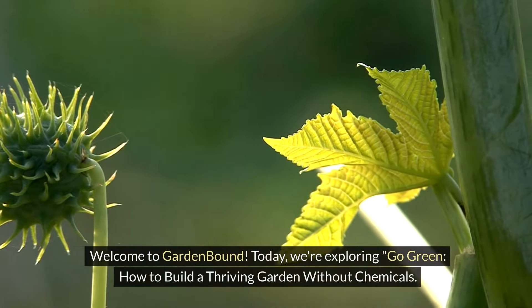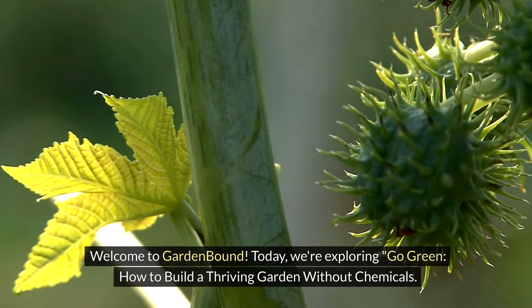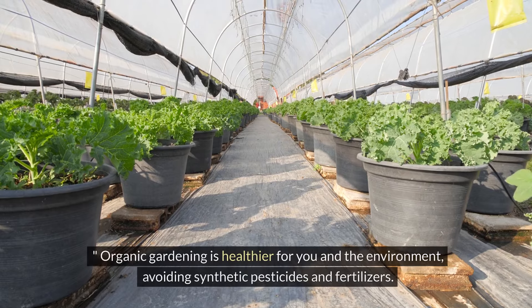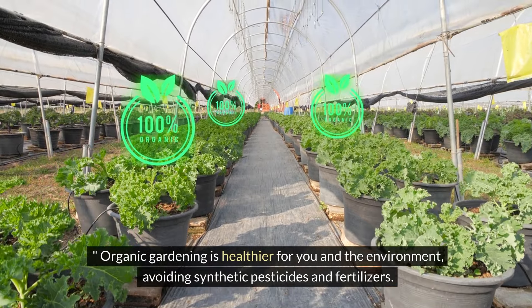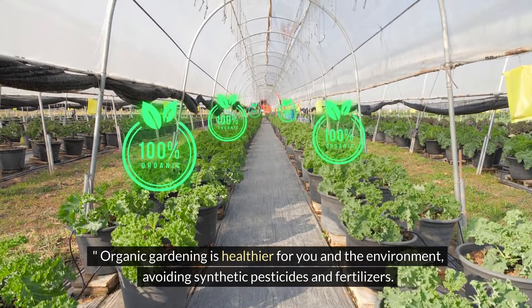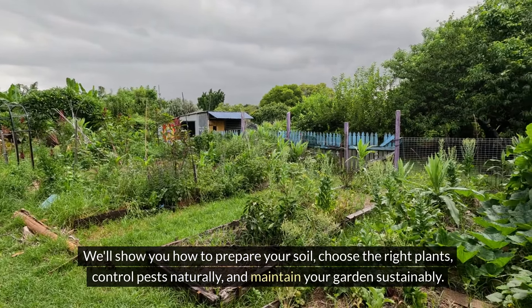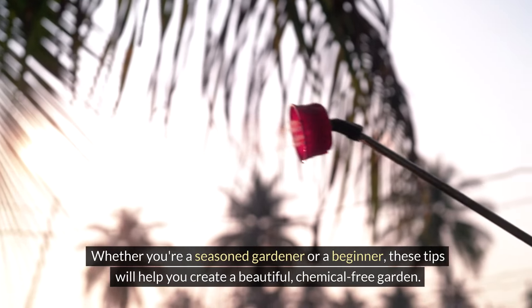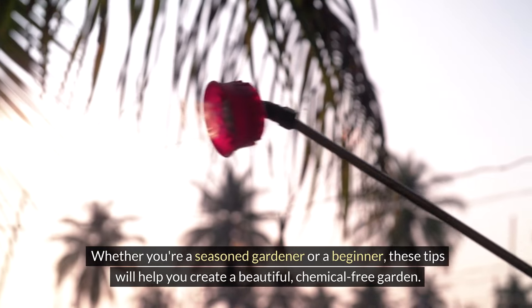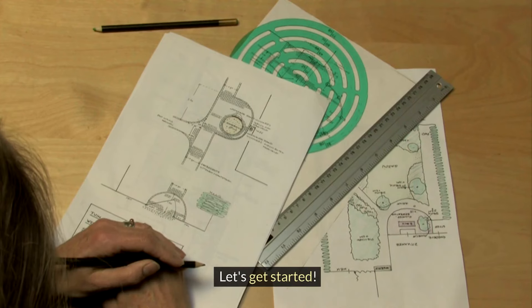Welcome to Garden Bound. Today we're exploring Go Green: how to build a thriving garden without chemicals. Organic gardening is healthier for you and the environment, avoiding synthetic pesticides and fertilizers. We'll show you how to prepare your soil, choose the right plants, control pests naturally, and maintain your garden sustainably. Whether you're a seasoned gardener or a beginner, these tips will help you create a beautiful, chemical-free garden. Let's get started.